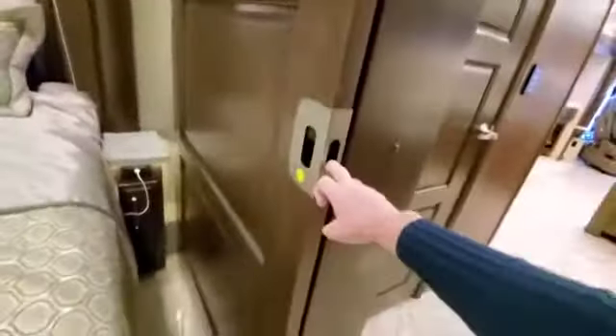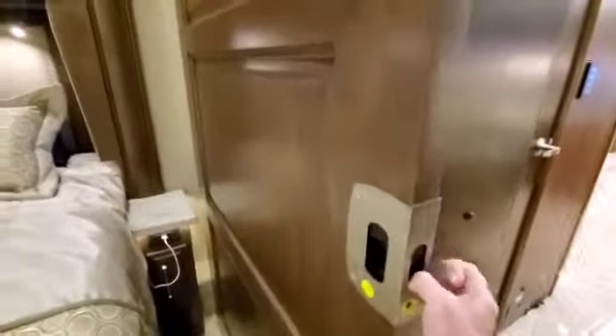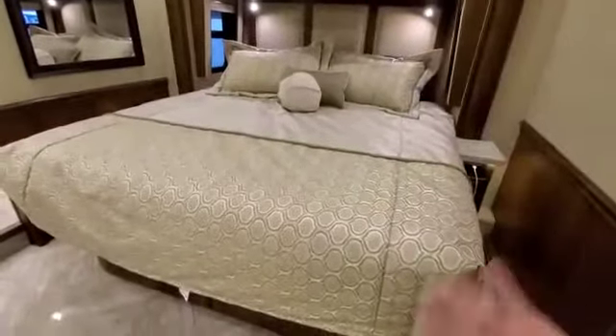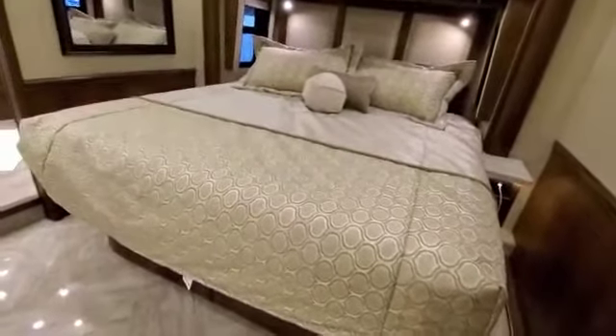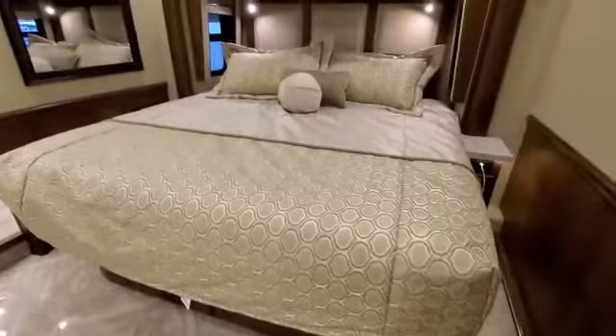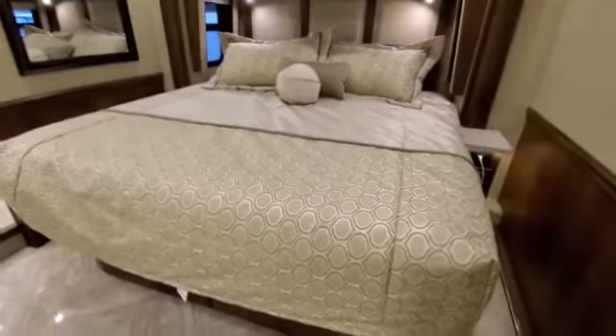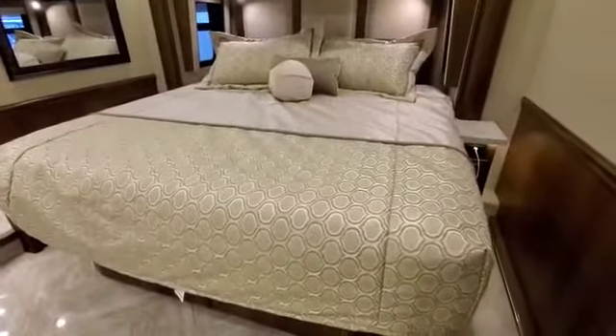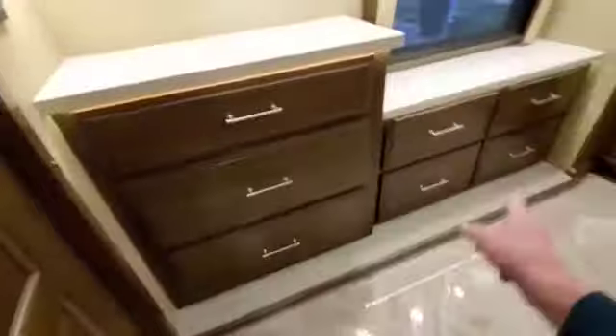Here's our master bedroom — they say it's a king-size bed. My sheets fit it, though not perfectly, so I'm not sure it's an exact king. We slept fine on it last night. There are tons of drawers in here.